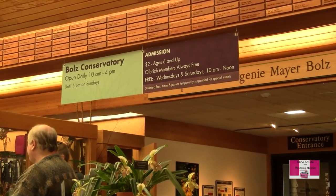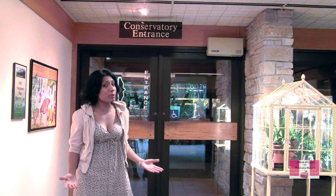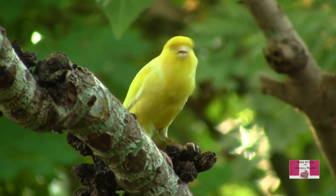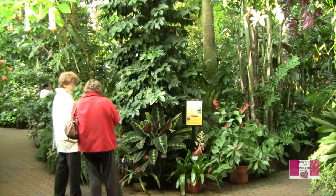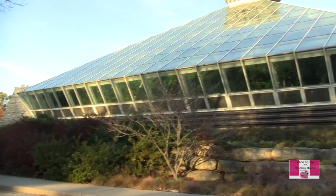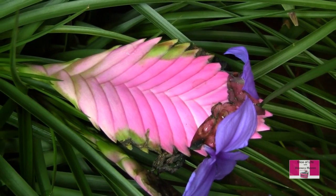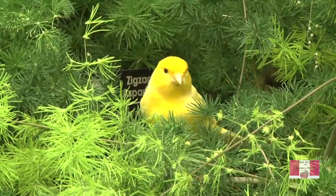Our first stop of the day is the Bolts Conservatory. Behind me is the Bolts Conservatory — it's supposed to be pretty tropical in there, so let's go check it out. Inside, you can experience a tropical paradise all year round. The large glass pyramid is bursting with colorful plant life, vivid flowers, a cascading waterfall, sweetly scented orchids, and free-flying birds.